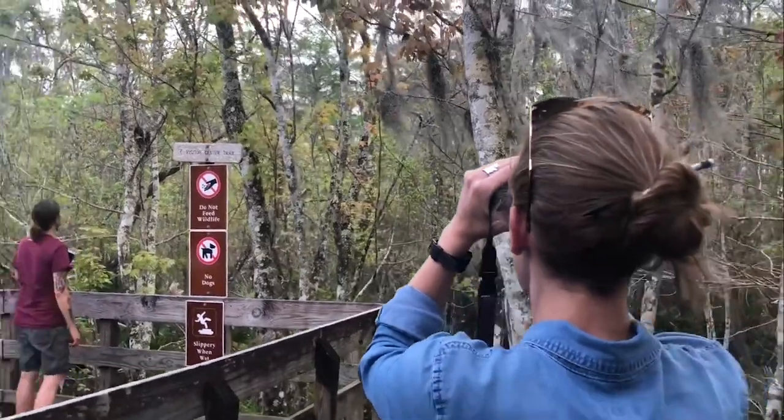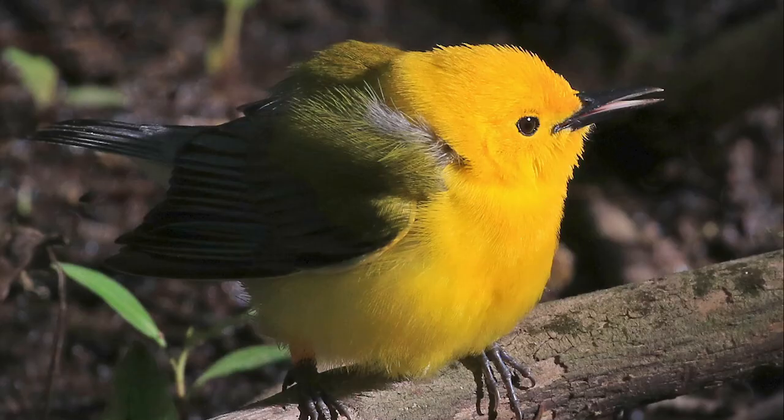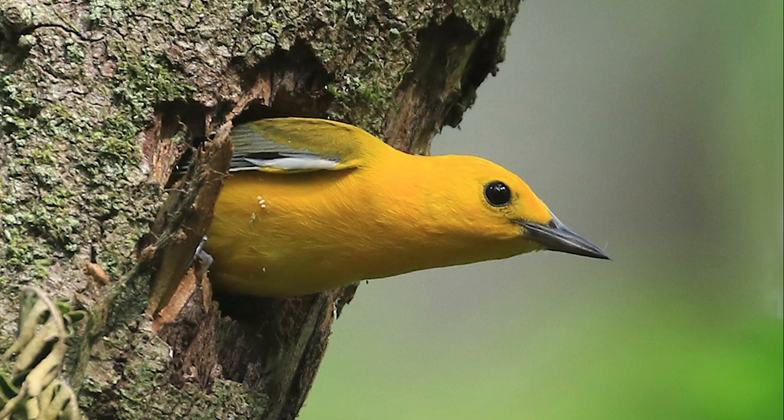Not on the right leg, not on the left leg, not on any leg. That's a new one. Because we're studying prothonotary warblers, and that's a species of bird that depends on wet forests really throughout the year.